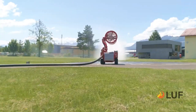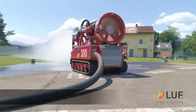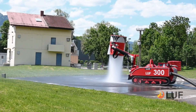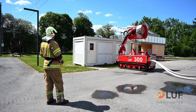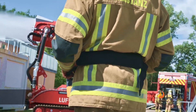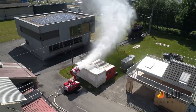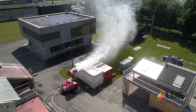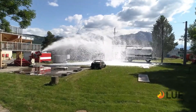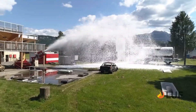Remote control operation allows operators to control the robot from a safe distance, minimizing exposure to fire risks and increasing firefighter safety. Reduced water damage: precise water application minimizes water use and potential property damage. Effective fire suppression: powerful water flow and foam capabilities allow for quick extinguishment. Accessibility: can access hazardous or difficult-to-reach areas such as collapsed buildings or elevated platforms.